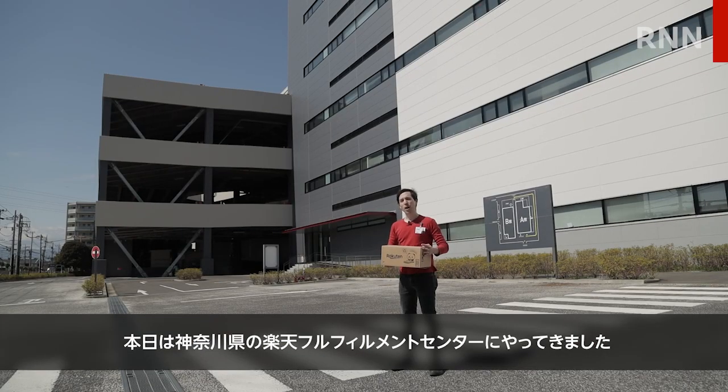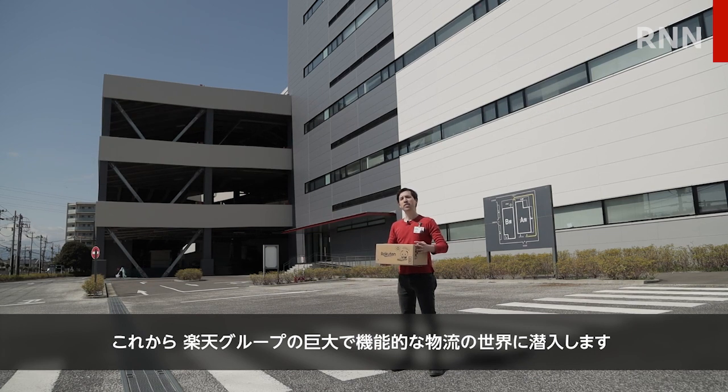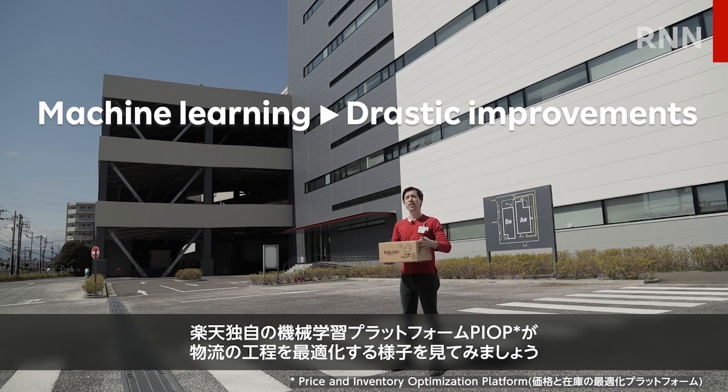That's why today we're at a Rakuten fulfillment center in Kanagawa, Japan. Join us as we step inside the large and interconnected world of logistics and find out how Rakuten's own machine learning platform, PEOP, is quietly but drastically optimizing the process.